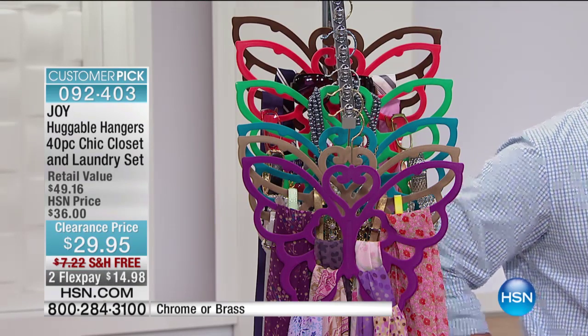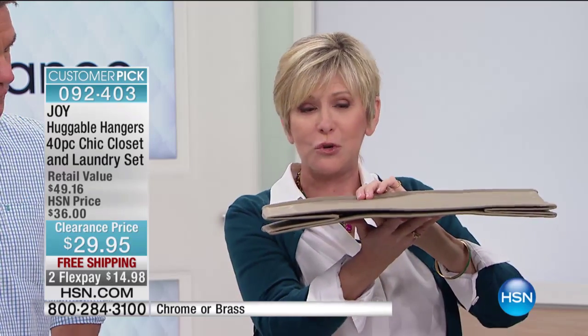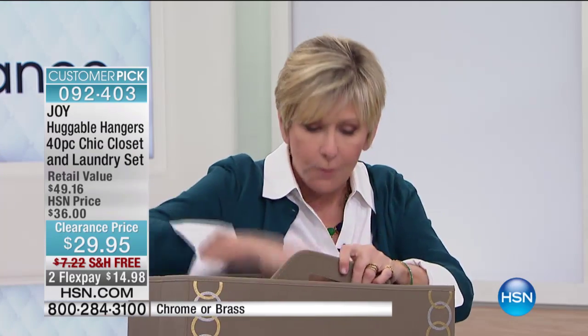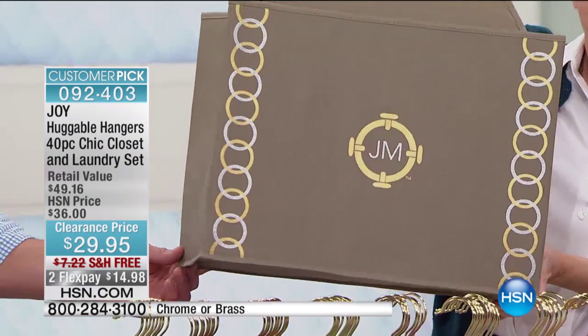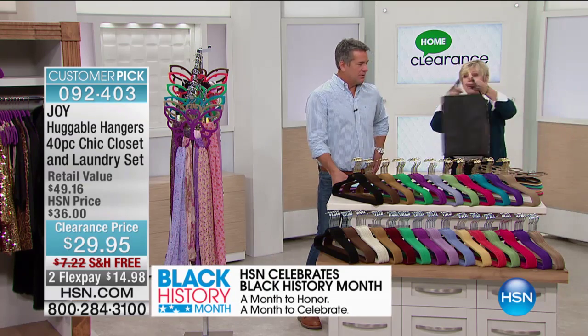Last but not least, with this great configuration — a total of 40 pieces — you're also getting the beautiful laundry tote. It's unbelievable. You see it, it's closed now, just like Joy's beautiful cube. It opens up simply like this, and then you've got a laundry tote that you can take to the dry cleaner, put in the trunk of your car, or hang on the rod in your closet.